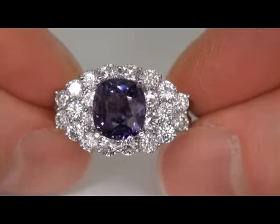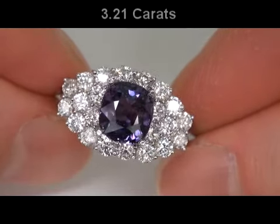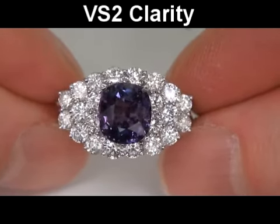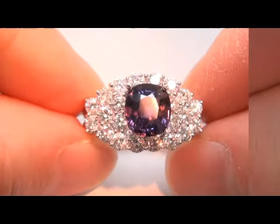It is a genuine solid 14 karat gold vintage ring from a local estate collection. The sapphire weighs in at a big 3.21 carats with VS2 clarity and displays the highly sought-after vivid color change effect from bluish purple to purple.